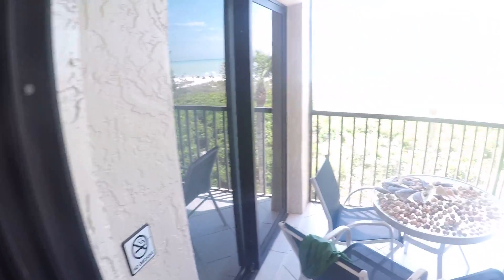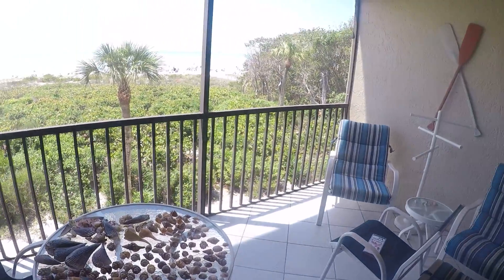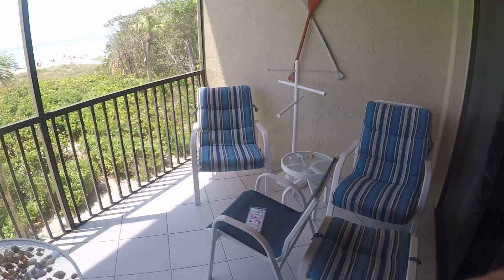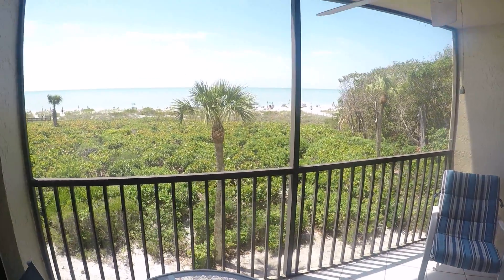Lastly, to show you, you've got this nice little screened-in outdoor porch area. And you can see the view of the beach.